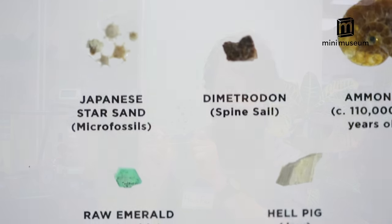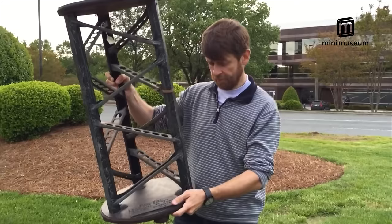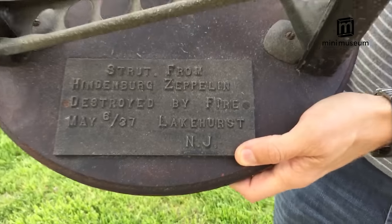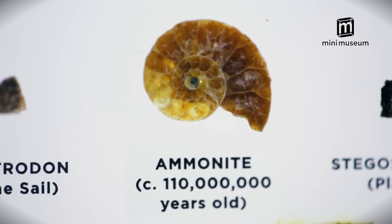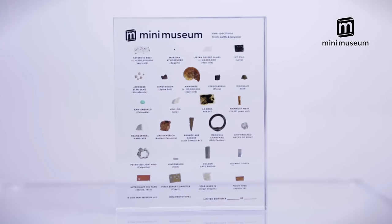As many of you already know, the Mini Museum is designed to inspire wonder. Each item in the Mini Museum is authentic, iconic, and labeled — an entire collection of specimens encased in acrylic for display that will last many years.